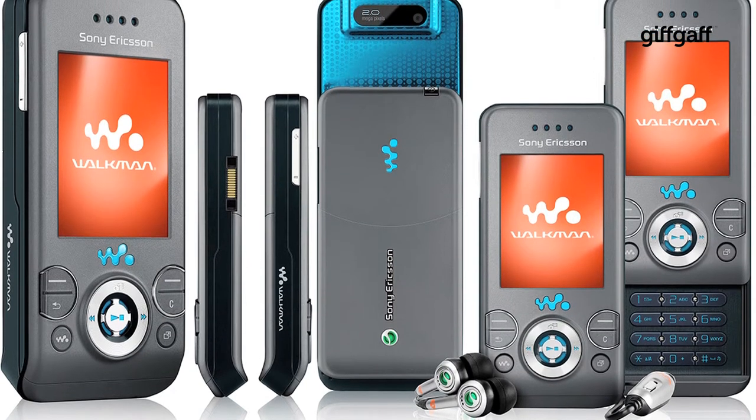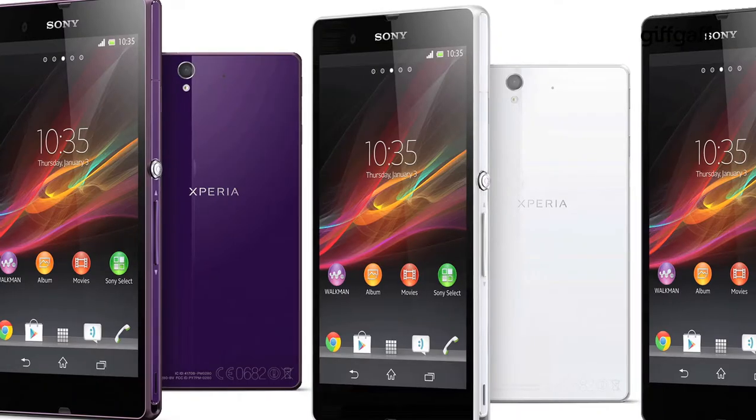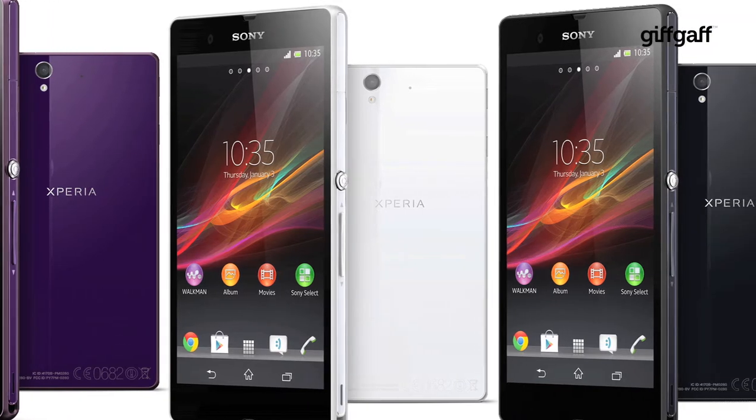Sony has had some problems with its mobile phones over the years. A long partnership with Ericsson ended with Sony having to rediscover its roots. Happily, with the Z series of phones it has been able to do that and has developed its own distinctive handsets that offer some great features.